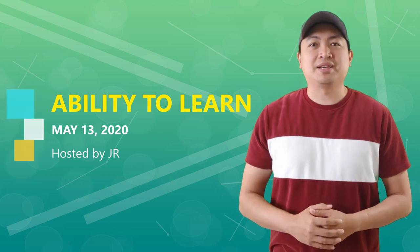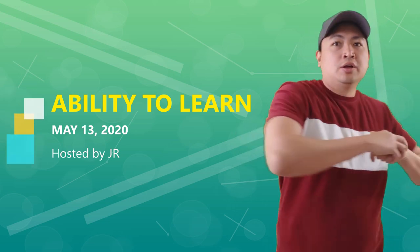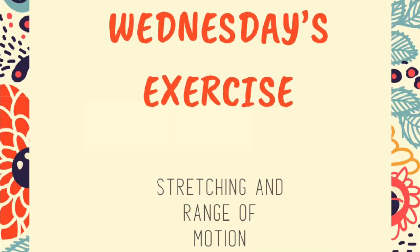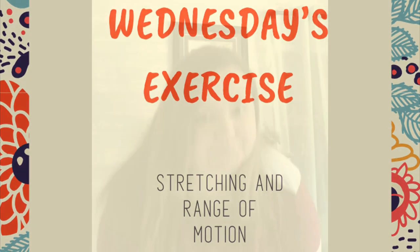We'll do some exercises first, just going to try to move your body real quick, do a little bit of warm-up. So are you ready? Let's go. Hi, my name is Emily, and today we are going to be going over range of motion and also stretching.